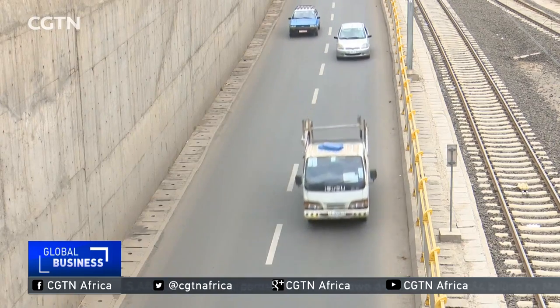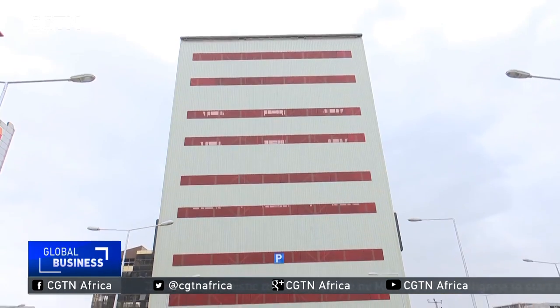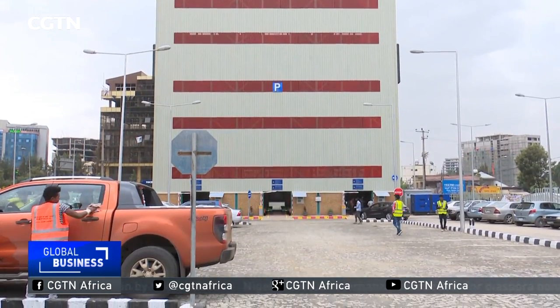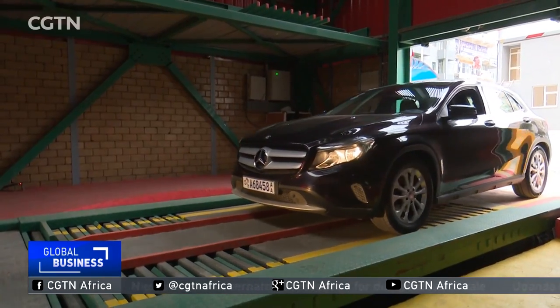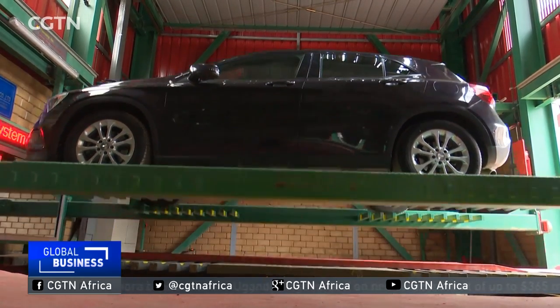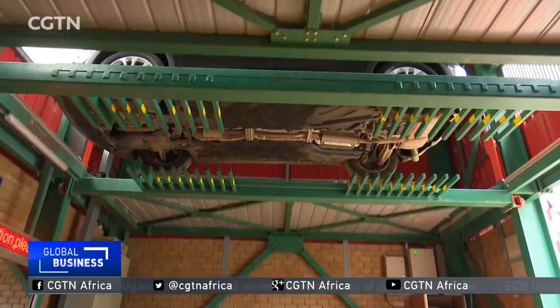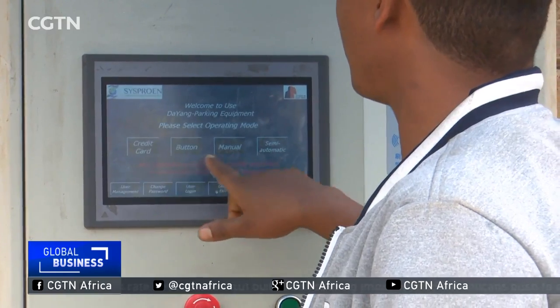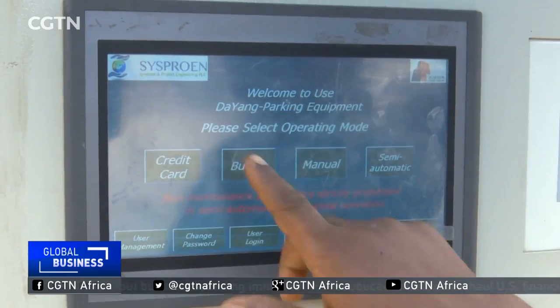Here is Africa's first smart parking facility. It uses a modern lifting system to safely park your car on a bay, constructed in a 50-storey steel building. As you can see on the camera, when you bring your car from the outside to park here, you use four different systems, and with your credit card you swipe here, then the car is placed on the bed.